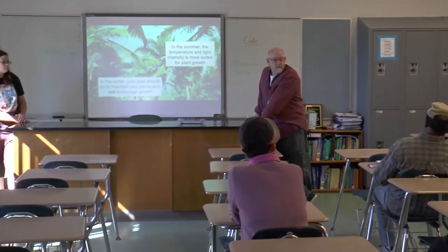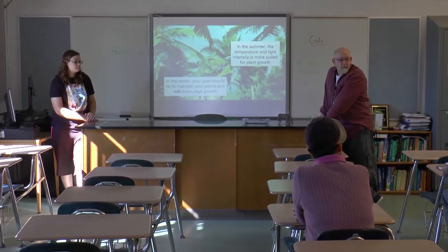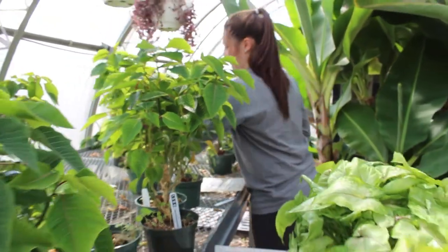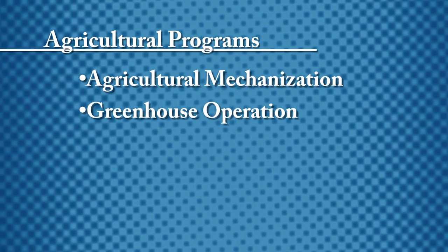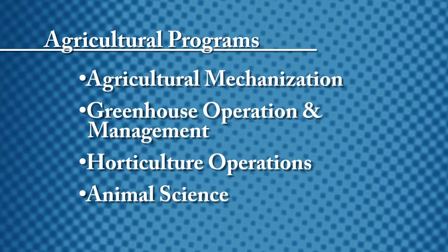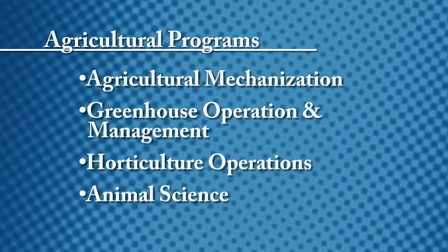Northern Burlington is very fortunate to have one of the strongest agri-science programs in the state. Where does your food come from and how does it get to your table? Our programs include agriculture mechanization, greenhouse operation management, horticulture operations, and animal science.